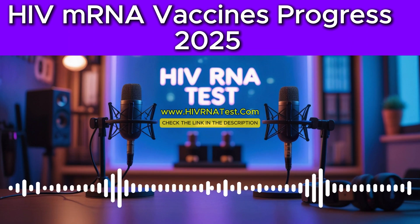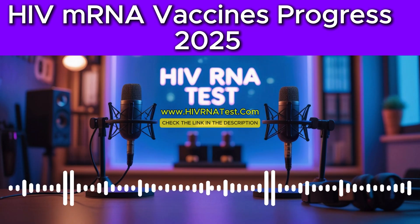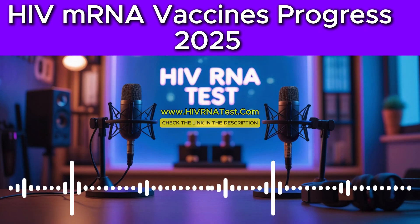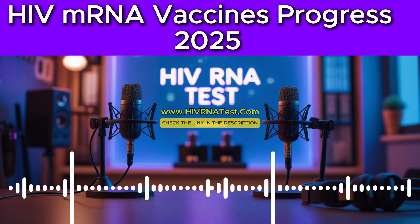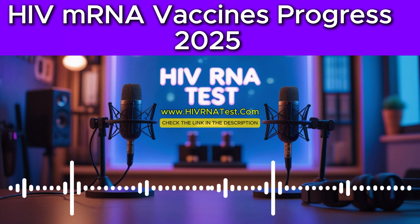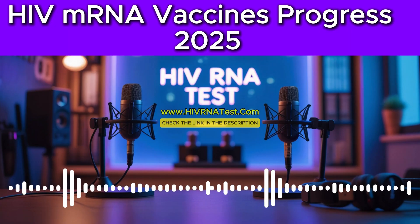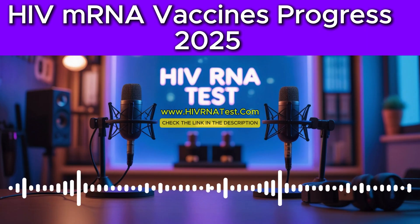That sequential training approach really makes sense. And this isn't just one lab working in isolation — organizations like IAVI are involved in over 20 HIV vaccine clinical trials globally. It really underscores the huge international commitment and the collaborative nature of this research — scientists all over the world building on each other's work. But even with this promising mRNA tech, developing an HIV vaccine has been a very long and challenging road. What are the big reasons it's still so difficult?